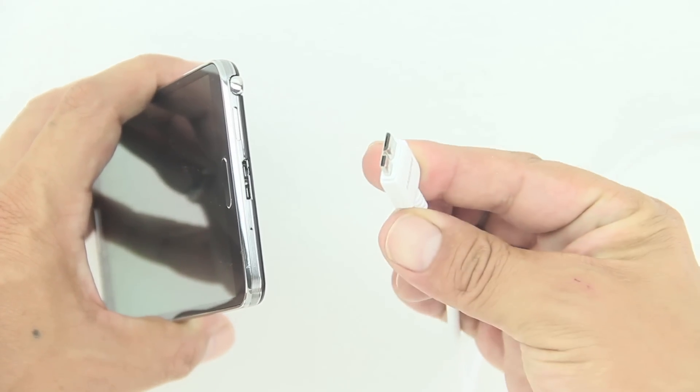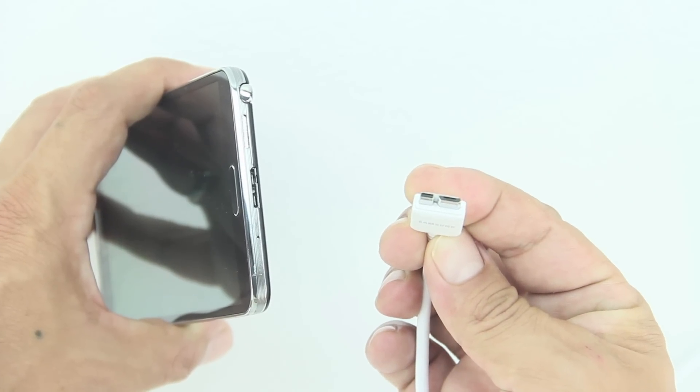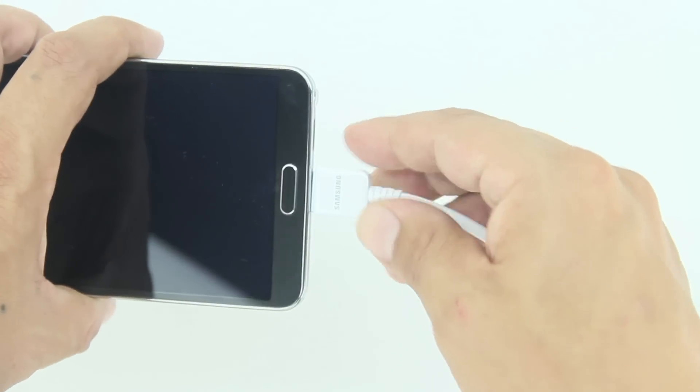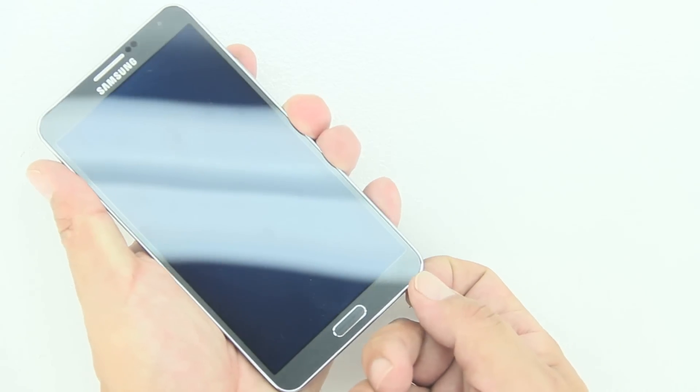Number nine is USB 3.0. Having a USB 3.0 connection and cable is a big plus for two big reasons. First, you're able to transfer data a lot faster with the 3.0 cable. Second, you're able to charge the device a lot faster than with a standard plug. It is also backwards compatible with USB 2.0.